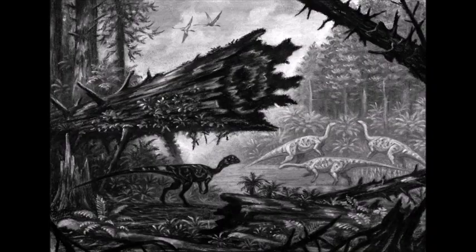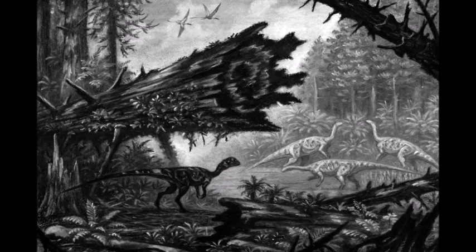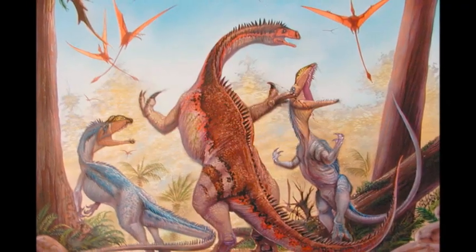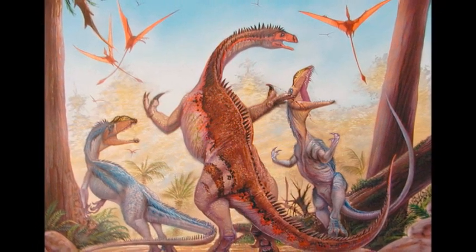Lilliansternus was one of the largest carnivores in late Triassic Germany. It inhabited forests that grew on the banks of rivers that crossed an otherwise barren continent. Lilliansternus would have preyed on plant-eaters,